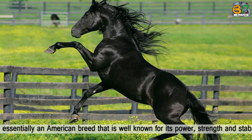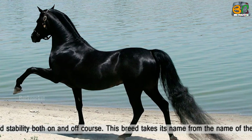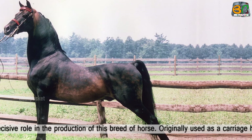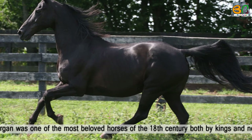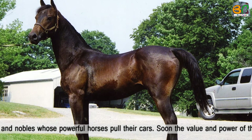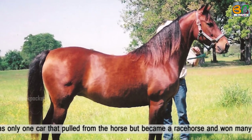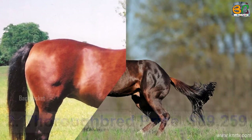Number 3: Morgan Horse. This horse is essentially an American breed, well known for its power, strength, and stability both on and off course. This breed takes its name from its owner, Justin Morgan, who played a decisive role in producing this breed of horse. Originally used as a carriage horse, the Morgan was one of the most beloved horses of the 18th century, used by both Vikings and nobles. The horse soon became a racehorse and won many races.